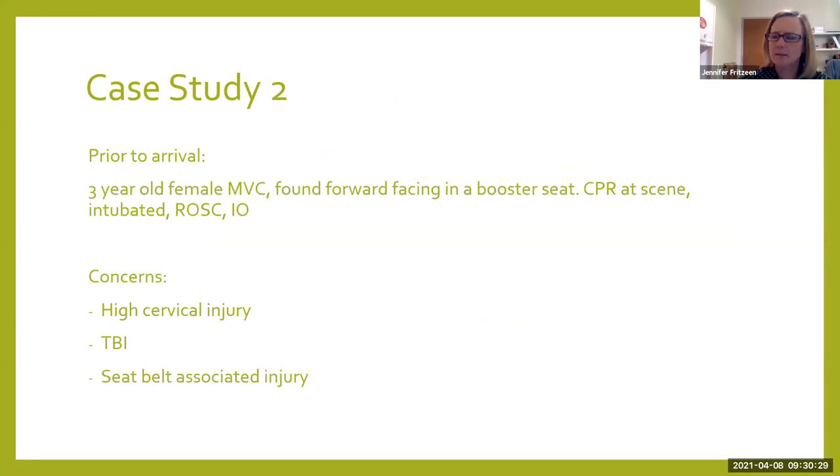Any questions on that first case before I move on? Going to move on to the second case study. This is a three-year-old female who was in a car crash. EMS reports that she was found facing forward in a booster seat. They performed CPR at the scene, she was intubated, and they were able to get her back with minimal CPR time.